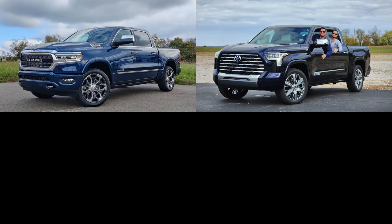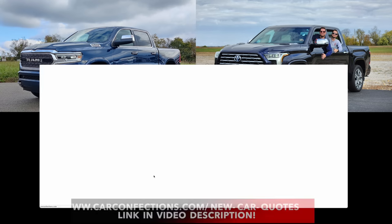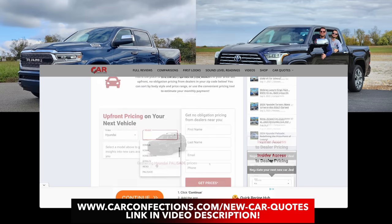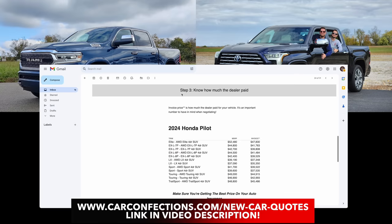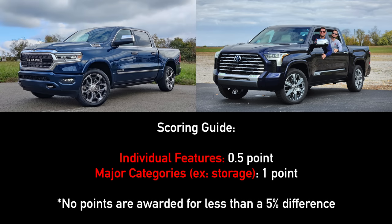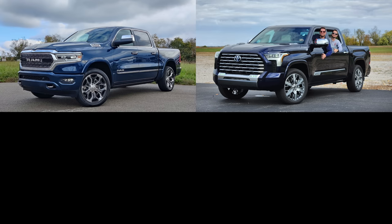If you want the best price from local dealerships and access to invoice pricing info for these two models or any vehicle, we have a tool on our website — check the link in the description. This comparison will be conducted objectively, weighing points in major and minor categories, with a final value assessment at the end.